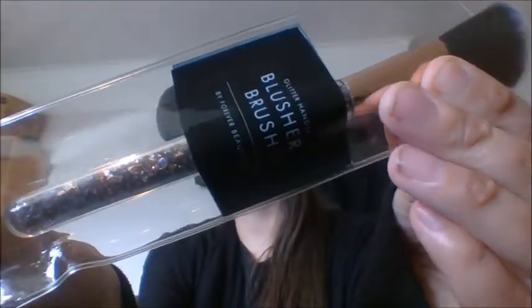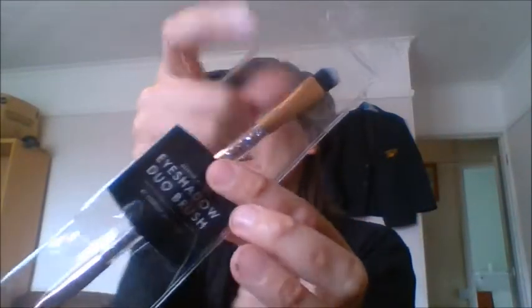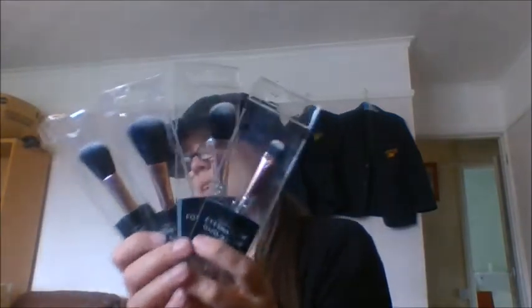Then I got some really cool brushes — four of them altogether by Forever Beautiful, all with a glitter handle. I got the blusher brush with a gorgeous glittery handle, then the powder brush which is a bit bigger, then a foundation brush, and finally the eyeshadow brush — a nice thin duo-ended one with a bigger end for your lid and a little one to get into the creases. A nice little set, maybe for Christmas or a birthday.